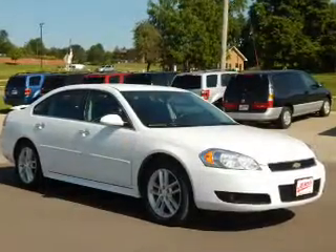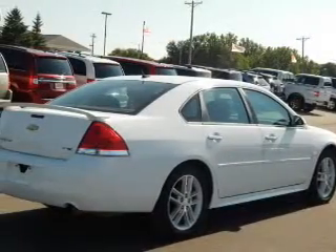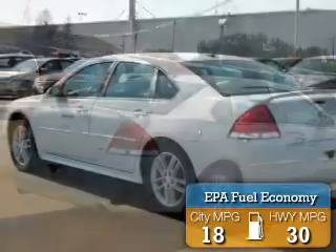It's powered by a 3.6 liter, 6-cylinder engine and an automatic transmission. Great fuel efficiency — saves you money by requiring fewer trips to the gas station.